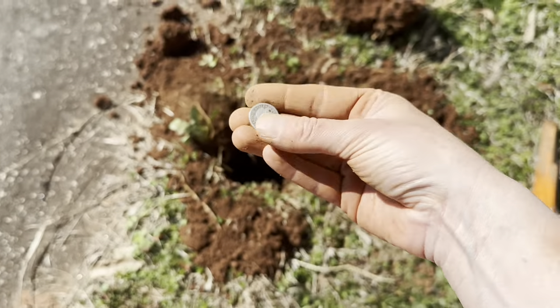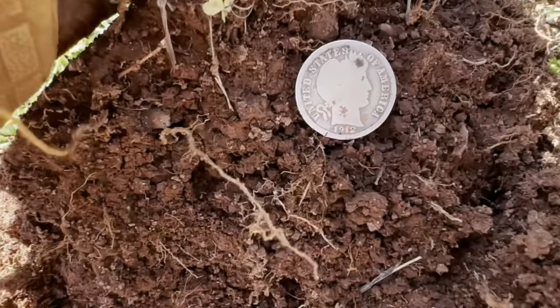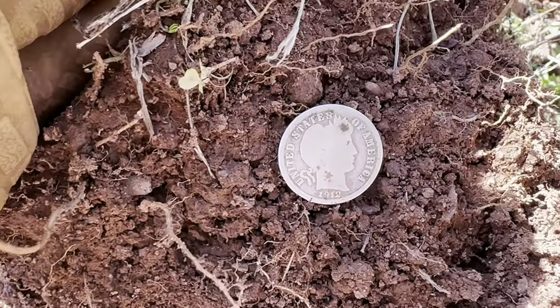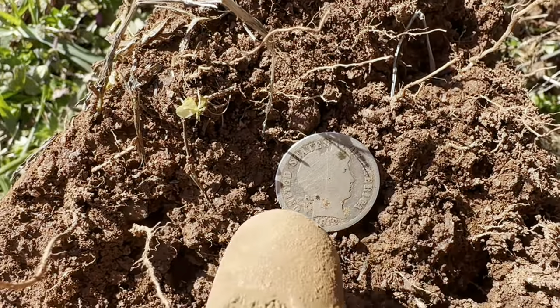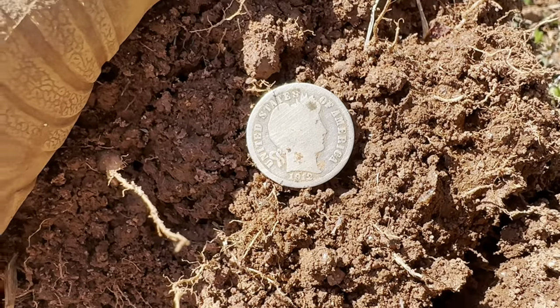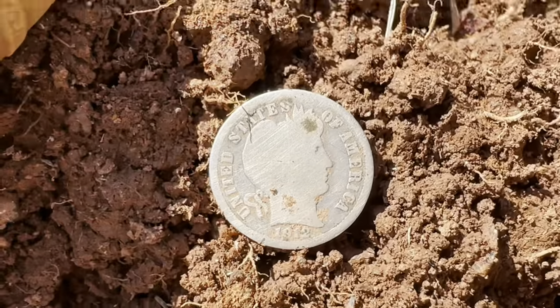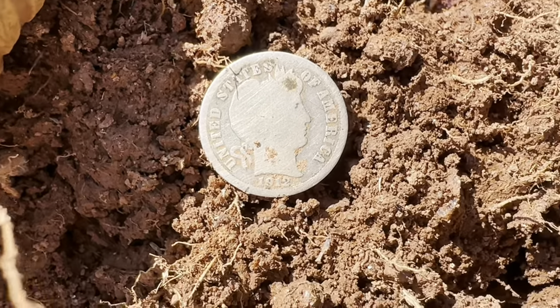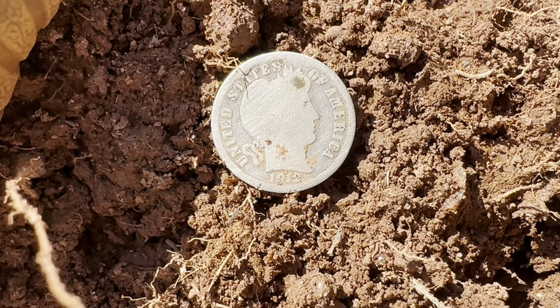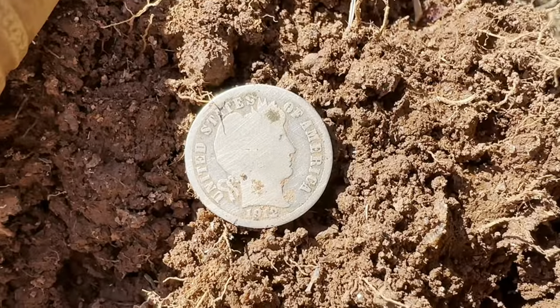Yes! That makes me so happy. That is so beautiful. It looks like my shovel scratched it, so I hate that. But oh my gosh, I just love it. I was telling Sam I want to take pictures of it — just put it in family photos, everything. I'm so excited about this thing.